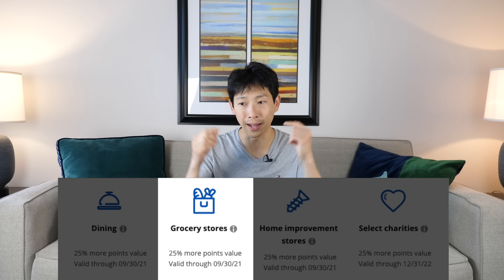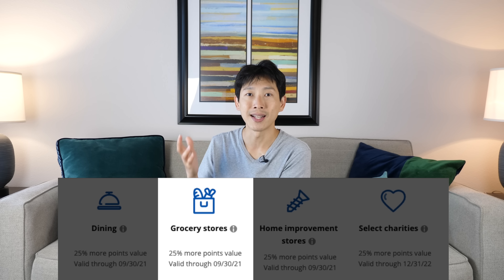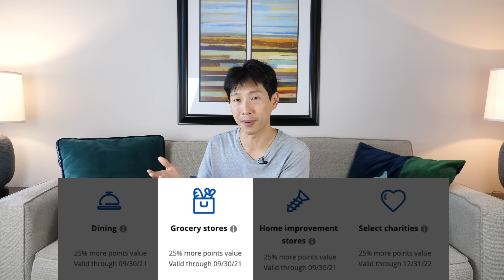Now how do you exactly transform your points into cash? Not exactly cash, but you can actually transform them into Visa gift cards because there is a grocery store category. A light bulb went off in my head — if it's a grocery store, why don't I get a Visa gift card over there? Of course, you have to pay a $5.95 fee for a $500 gift card, so it's just a small amount of fee. But this Visa gift card essentially allows you to spend on any category that you want. Of course, if you have places where you can spend on dining or groceries, go ahead and spend that first because then you don't have to pay a fee.